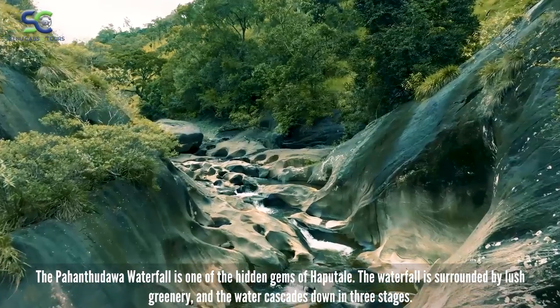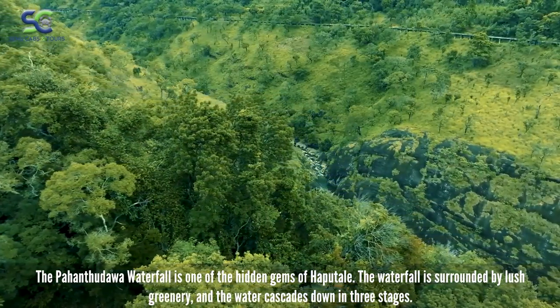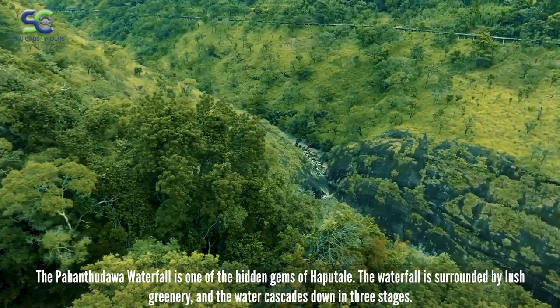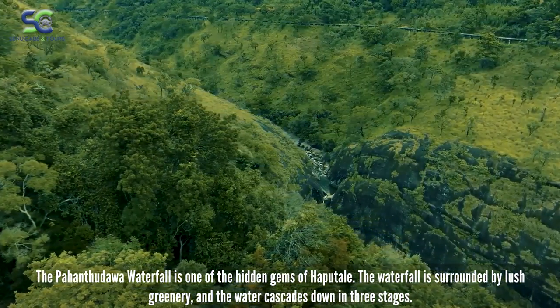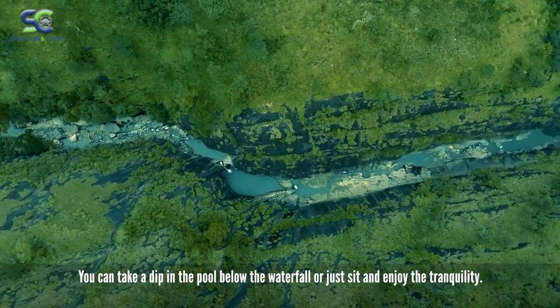The Pahantudawa Waterfall is one of the hidden gems of Haputale. The waterfall is surrounded by lush greenery, and the water cascades down into three stages. You can take a dip in the pool below the waterfall or just sit and enjoy the tranquility.